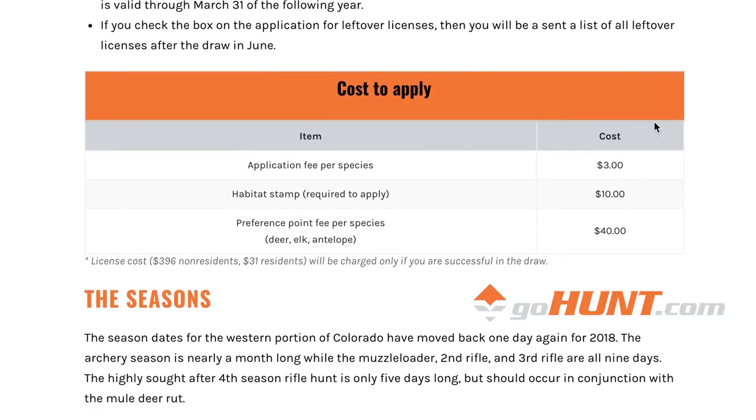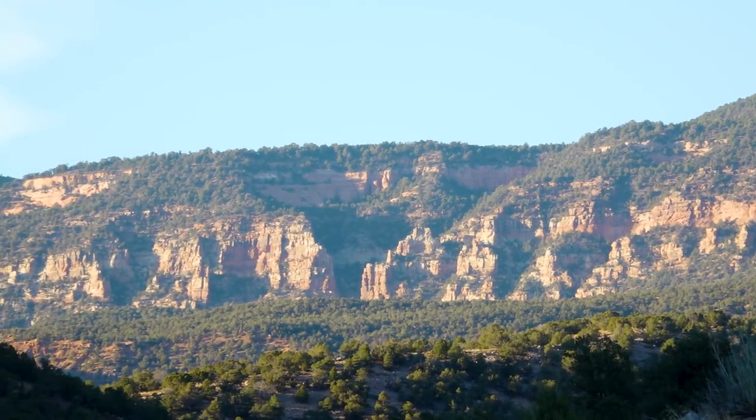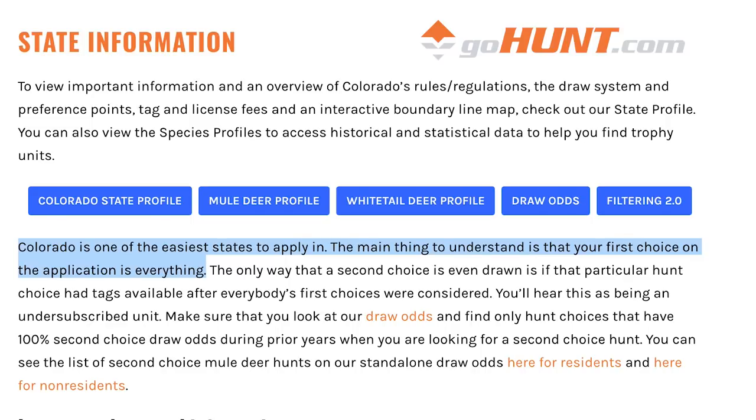One thing that's new this year in Colorado: in the past you had to send your tag fee plus application fee in with your application. This year, all you have to do is pay the $10 habitat stamp and $3 per species. Why would you not build points in Colorado for $13 to apply? If you aren't successful, you get a point and they charge you $40 for the point, whether it's deer, elk, or antelope. That's a pretty cheap place to build points. Colorado looks at everybody's first choice before any second choices, so use your first choice wisely.